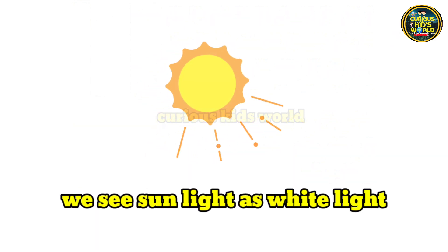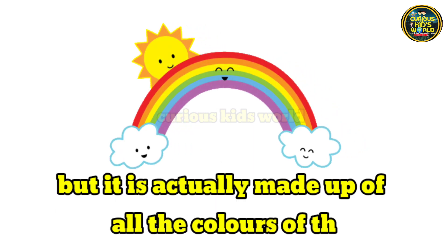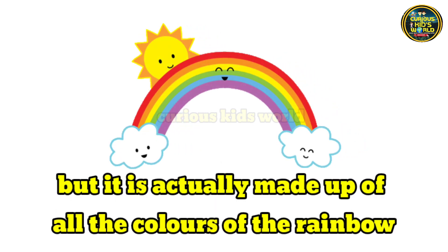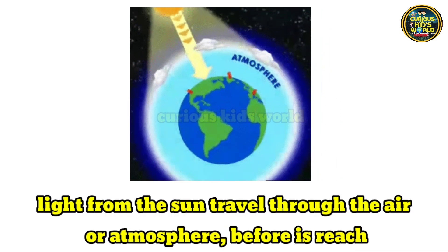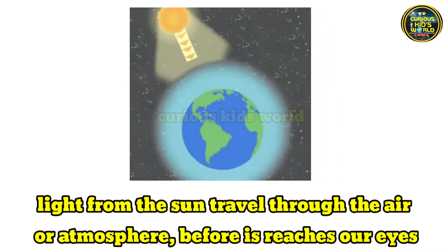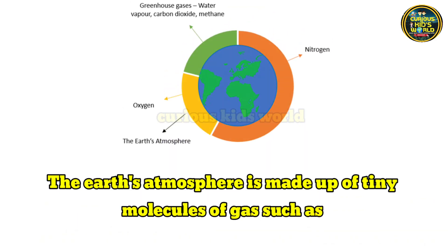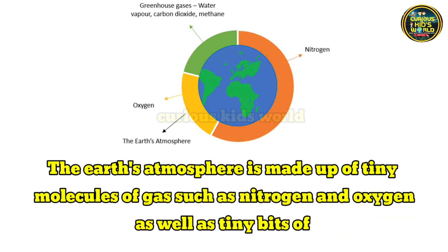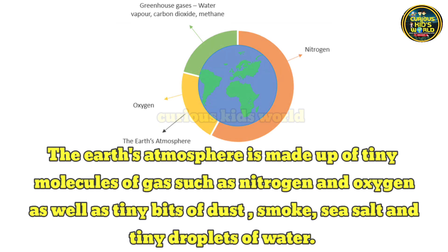We see sunlight as white light, but it is actually made up of all the colors of the rainbow. Light from the sun travels through the air or atmosphere before it reaches our eyes. The earth's atmosphere is made up of tiny molecules of gas such as nitrogen and oxygen, as well as tiny bits of dust, smoke, and sea salt and tiny droplets of water.